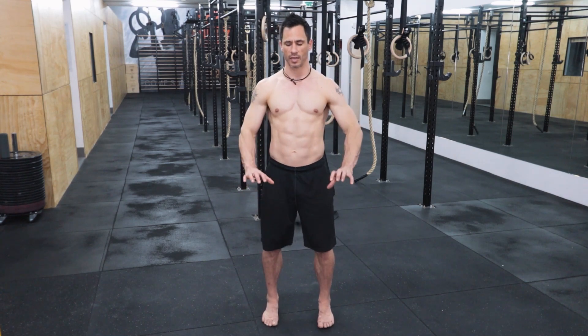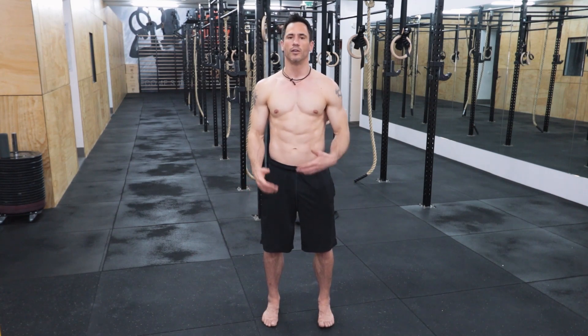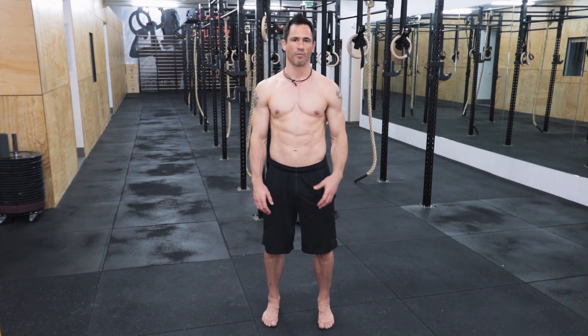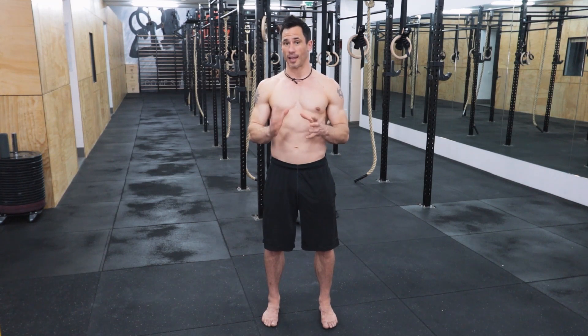Whenever you're standing, think of engaging the glutes by pulling the heels together. I've been doing this for a few years now, so it's started to become more natural. I still catch myself sometimes being lazy and not standing properly. That's the first thing you need to understand — the postural cues — and you need to do that all the time, because your body will want to go back into APT and you need to be working to correct it.